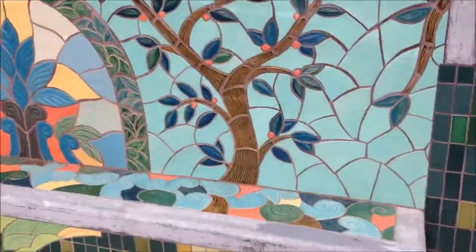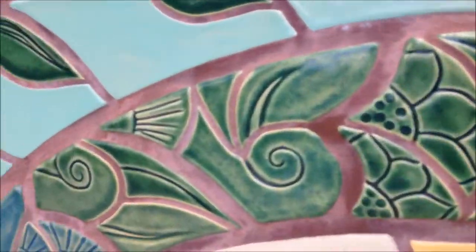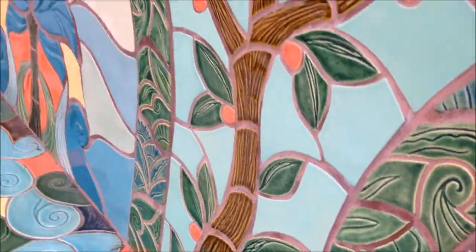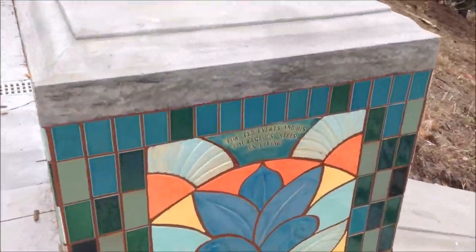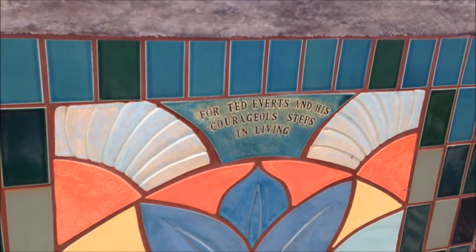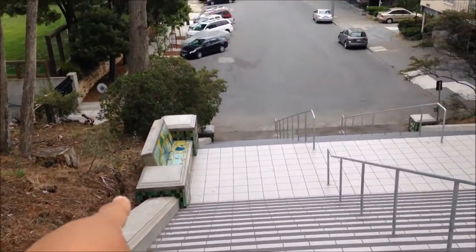Here we are at the top. Let's take a quick look at the art — there's a little bench in the halfway point.